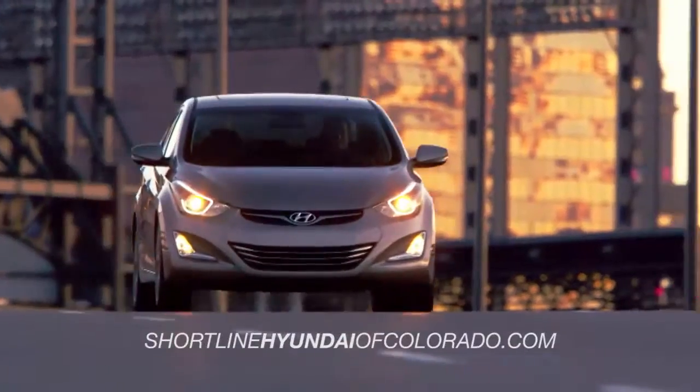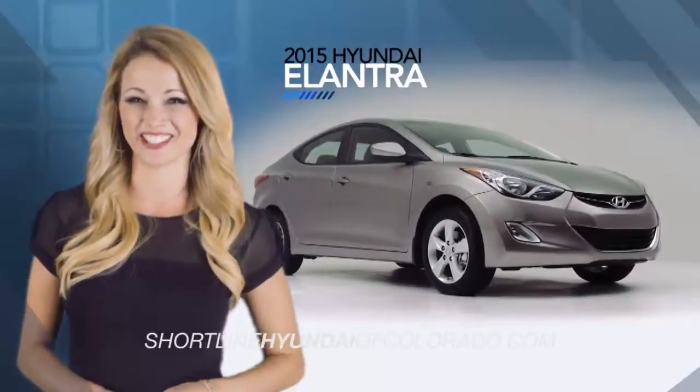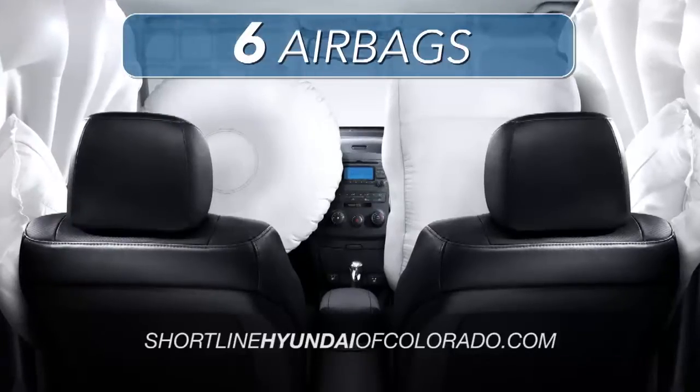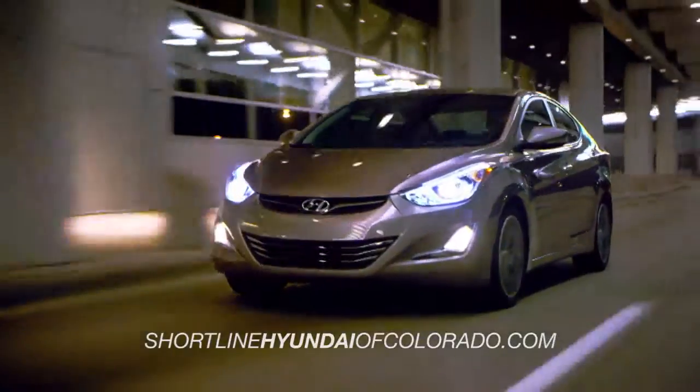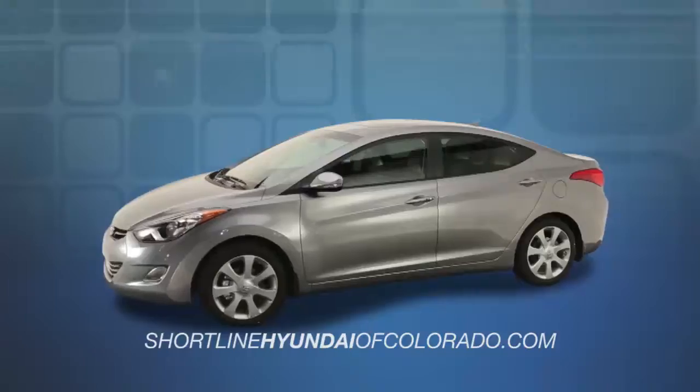When it comes to safety, the 2015 Hyundai Elantra is loaded with multiple safety features. With side impact beams and six airbags, you can ride with confidence that you and your passengers will be protected in the event of an accident.